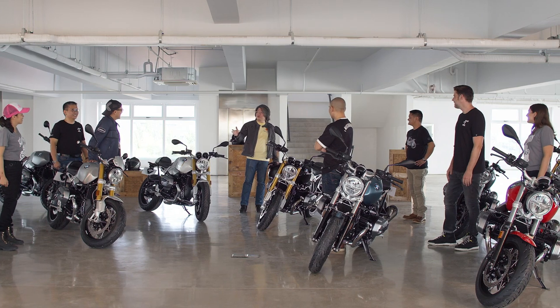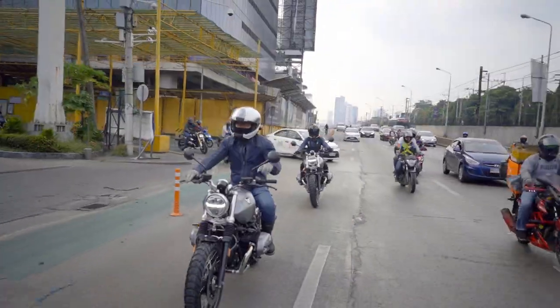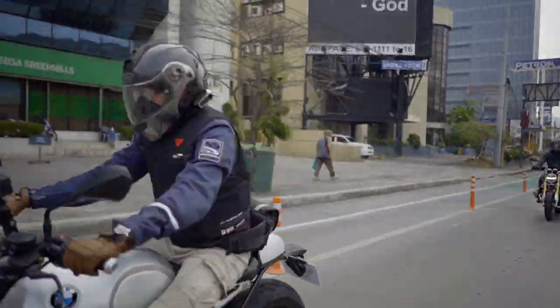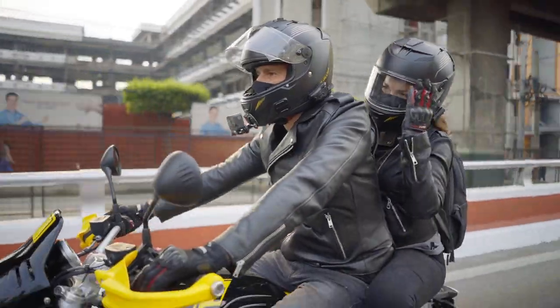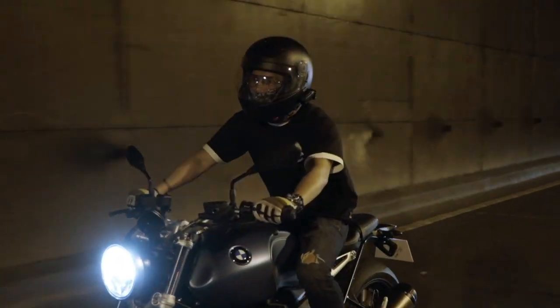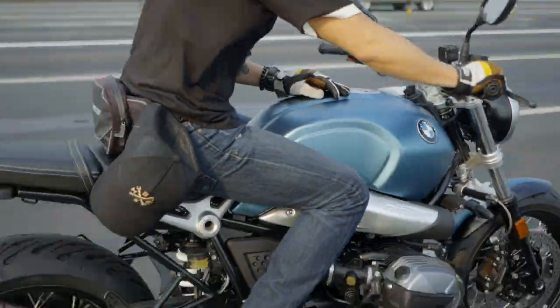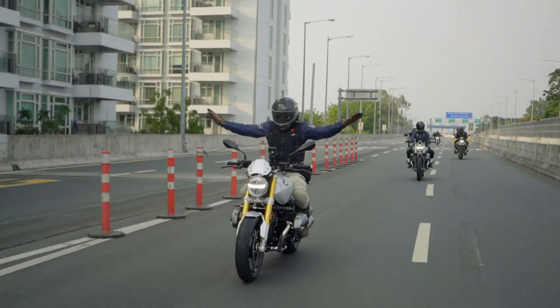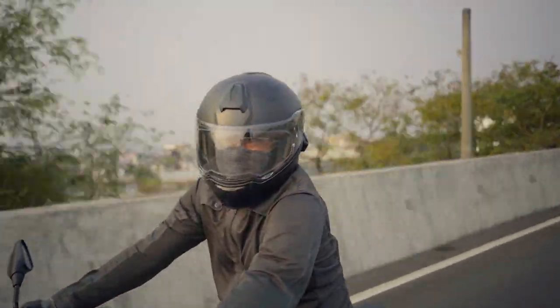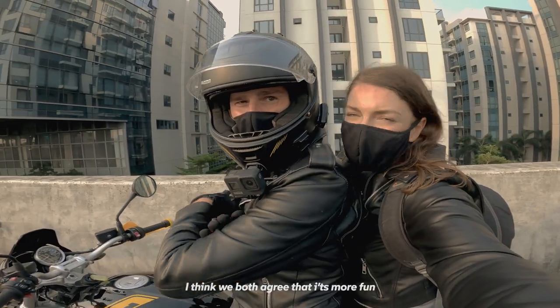Got to know the new generation R9Ts already? Specs are one thing, but these things need to go out on the road. Let's go! The first round of riding was a lot of fun — we both agree it's more fun when we ride in a group.